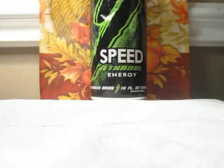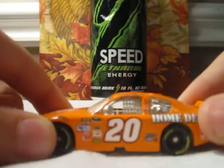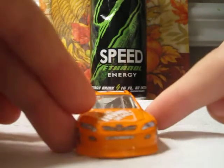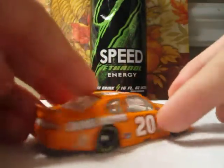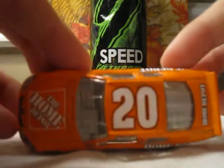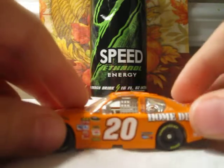Okay, number 3 — you guessed it — Joey Logano's Home Depot Toyota, my favorite driver. Hope he does pretty good in 2012. I'm happy that he has another sponsor for next year. I'm very happy whenever he gets another car. I hope they make his Interstate Batteries diecast — that'd be pretty cool.